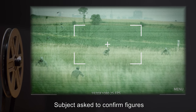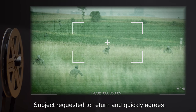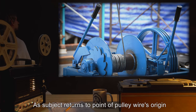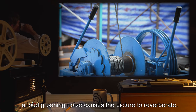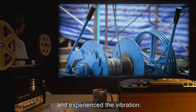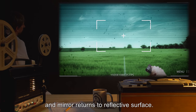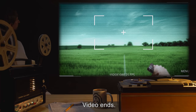Subject has to confirm the figures but states nothing is there. Subject requested to return and quickly agrees. Egress from the house is uneventful; pulley system shows no erratic behavior. As subject returns to the point of pulley wire's origin, a loud groaning noise causes the picture to reverberate. Technicians at control report they were also able to hear the noise and experienced the vibration. Subject returns through point of origin without investigation, and mirror returns to a reflective surface. SCP-093 relinquished. Video ends.